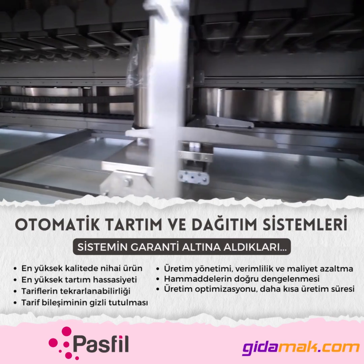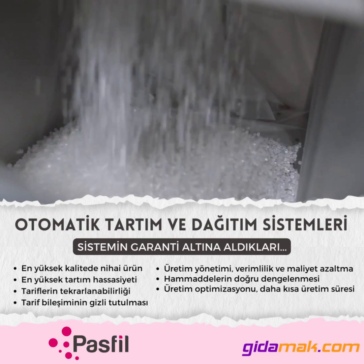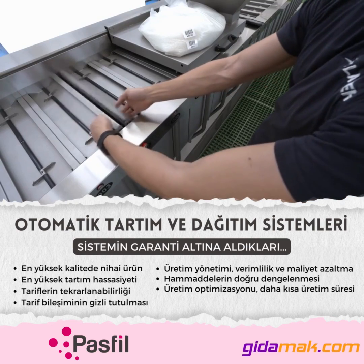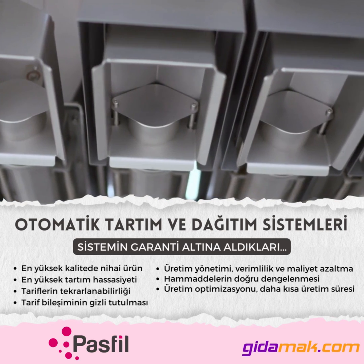It guarantees efficiency and a series of advantages such as precision, repeatability, quality, traceability, know-how protection, cleaning, respect for the environment, and high productivity.